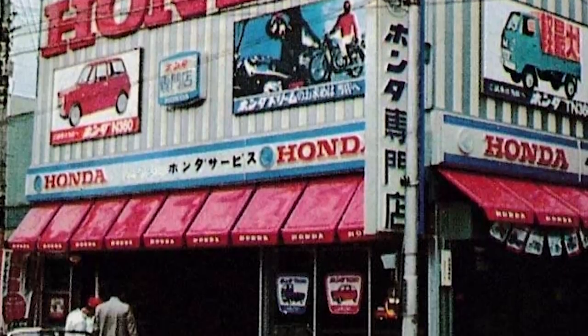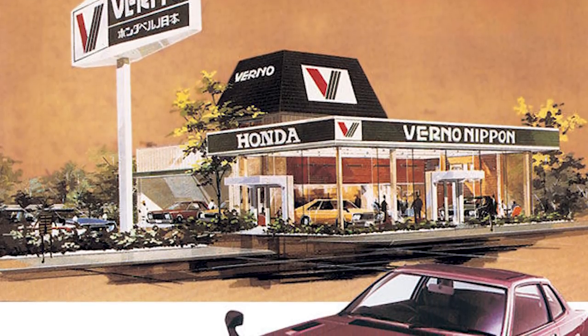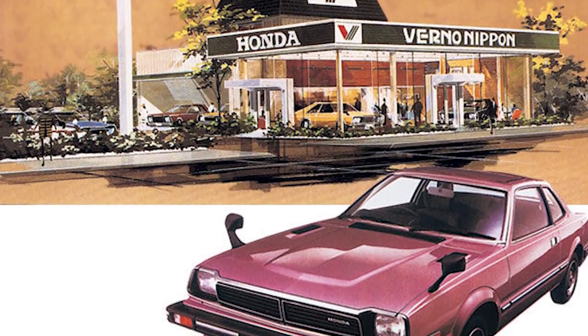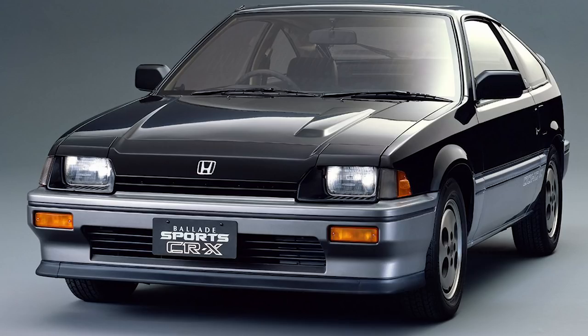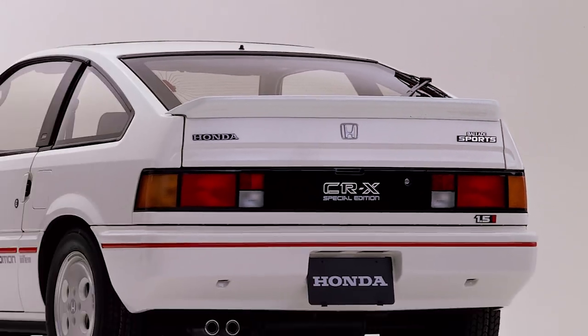Let's start the CRX history by going back to Japan in the 1970s. Honda was in its infant stages and still trying to figure out their dealership sales channels. By 1978 they created the Verno Network of dealerships. The Verno Network sold restyled versions of Honda cars like the Ballad, which was a Civic in disguise. The Ballad Sports CRX was first introduced in June of 1983 for Japan, which was a sporty hatchback coupe and foreshadowed the next generation Ballad or Civic that was released later in September.